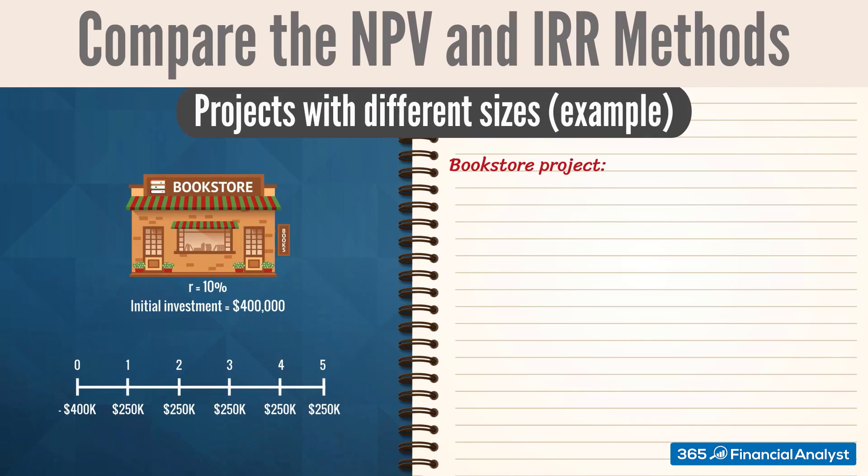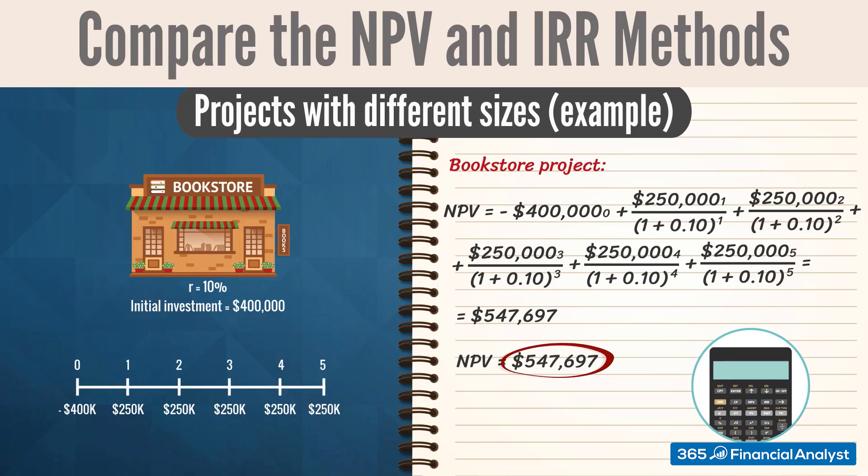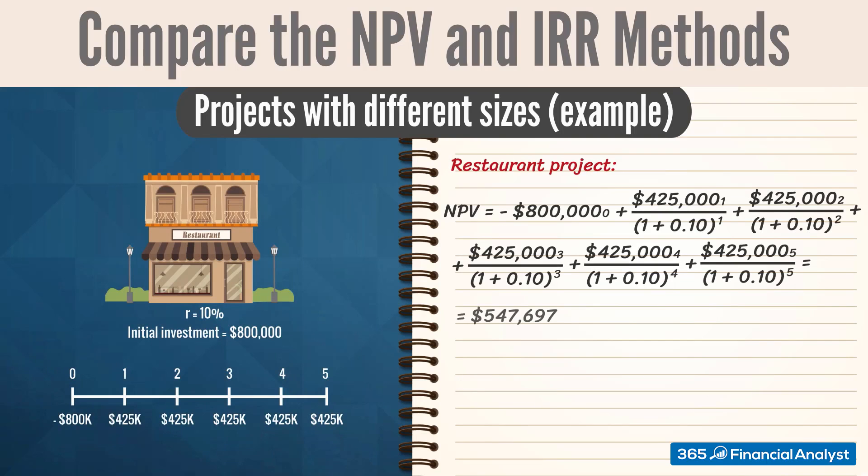By substituting all known parameters into the respective formulas, we obtain the following results for the bookstore project. Using a financial calculator, we find that the NPV is equal to $547,697, while the investment's IRR is 56%. For the restaurant project, its NPV equals $811,084 and its IRR is 45%.